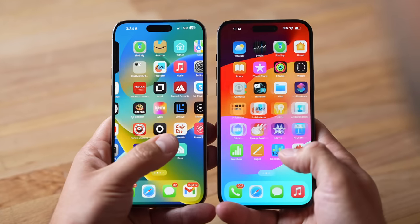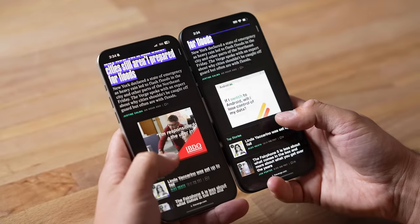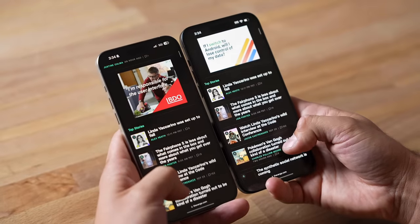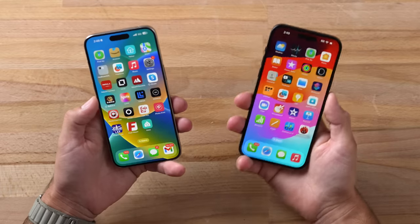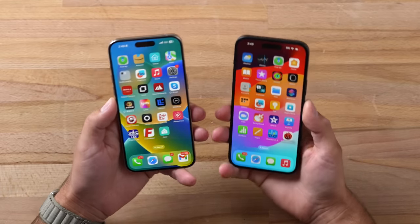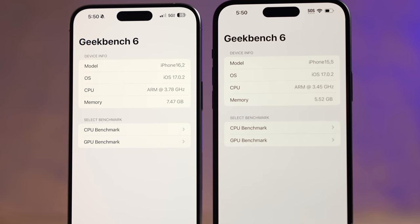It's definitely noticeable that the Pro Max is smoother. If you've had a tablet or an older phone with ProMotion, you will notice the 60Hz being a little stuttery, but if you haven't experienced ProMotion before you won't know the difference, and it's going to be just fine — I wouldn't make that a huge deciding factor.